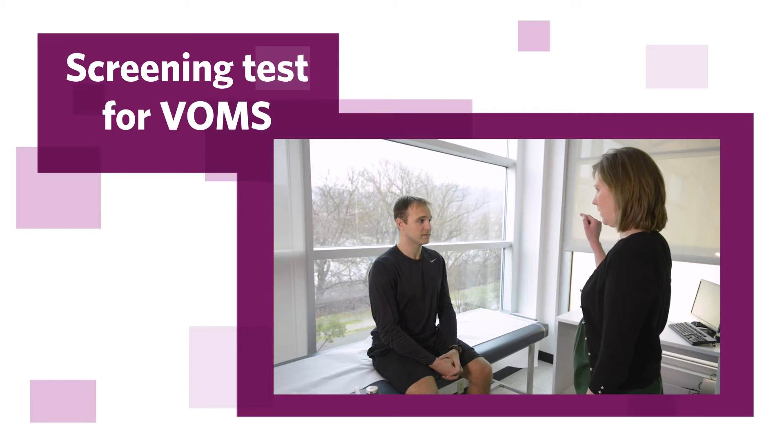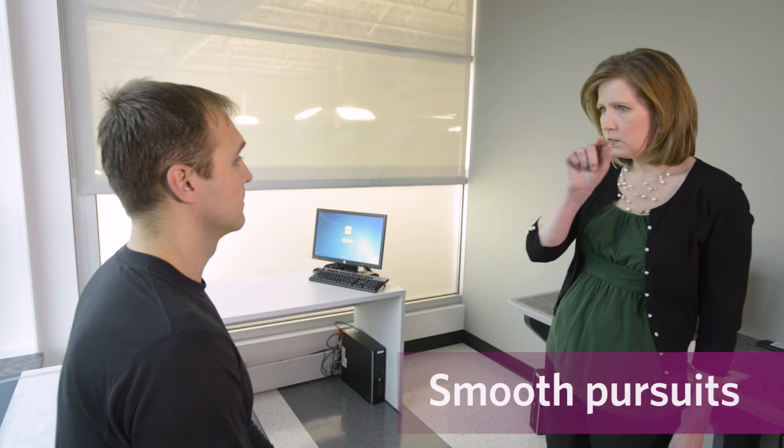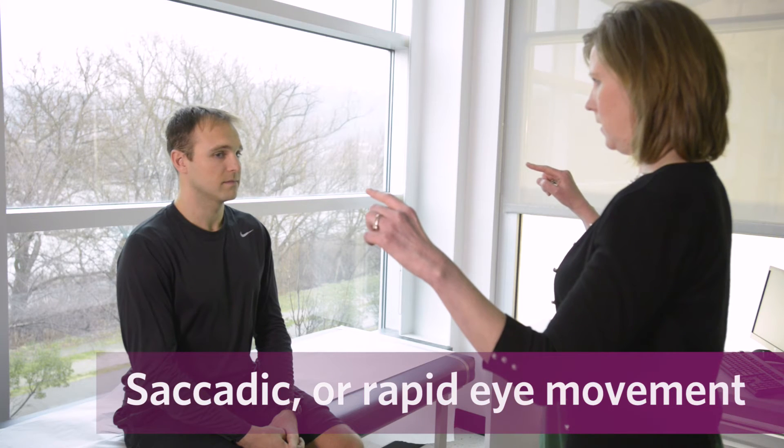With such simple tools, clinicians are now able to identify concussions more accurately because of the VOMS. The screening tests for five areas of vestibular and ocular motor impairment: smooth pursuits, and saccadic or rapid eye movements.